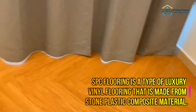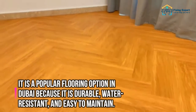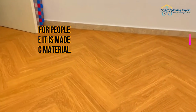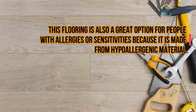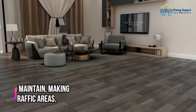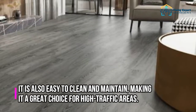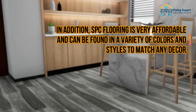SPC flooring is a type of luxury vinyl flooring that is made from stone plastic composite material. It is a popular flooring option in Dubai because it is durable, water-resistant, and easy to maintain. This flooring is also a great option for people with allergies or sensitivities because it is made from hypoallergenic material. There are many benefits to using SPC flooring in your home or business. This type of flooring is very durable and can withstand a lot of wear and tear, is easy to clean and maintain, and is very affordable. It can be found in a variety of colors and styles to match any decor.